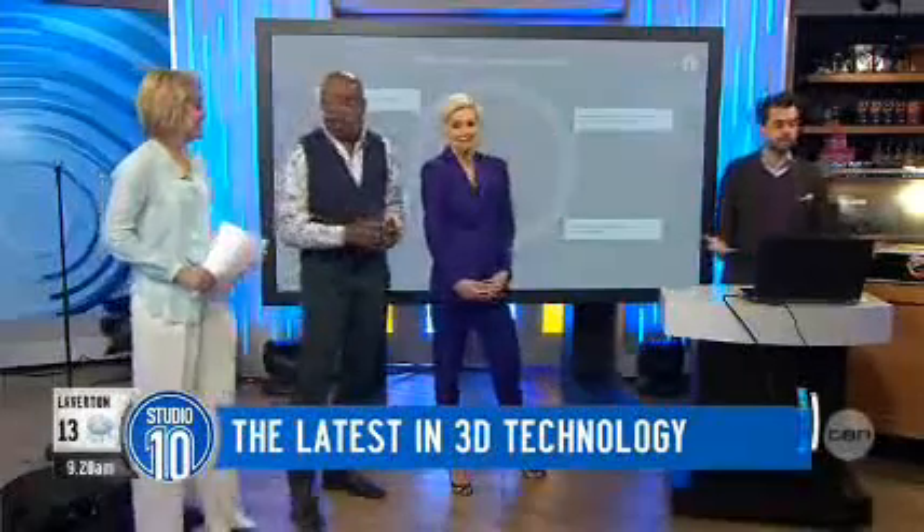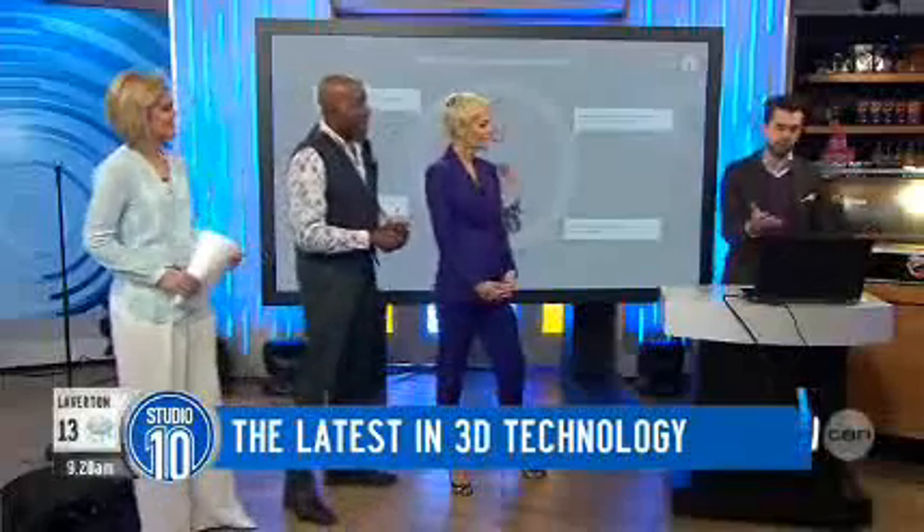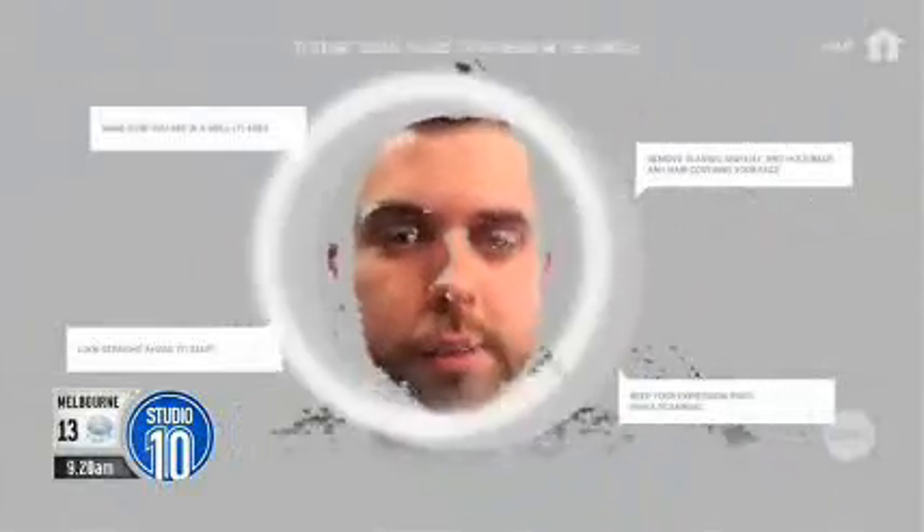So this is an example of 3D scanning. This camera has an array of cameras — multiple cameras — and it's all in the bezel of this computer. Tiny, tiny technology. Now what I can do is I can put my face closer to the screen, and as you can see here, it's asking me to hold still.